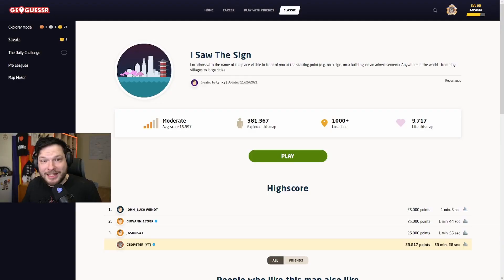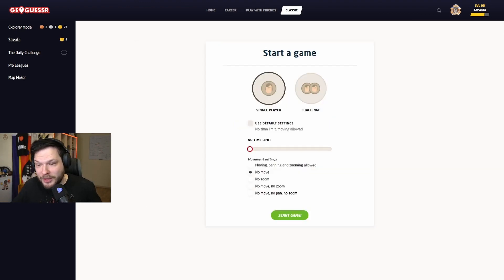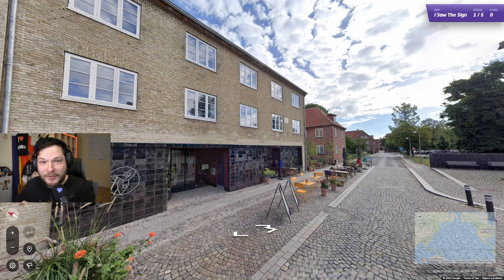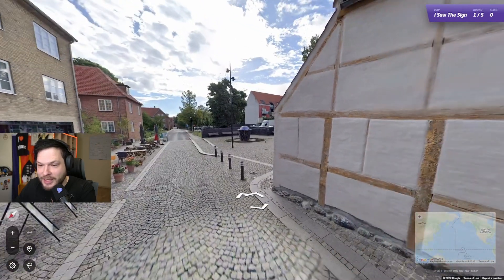In this GeoGuessr video, I will be trying to get a perfect score in a map called 'I Saw the Sun', and you can play along — the link will be in the description. This map contains locations with some place visible right where we start, so it should be possible to get a decent score, hopefully a perfect one. We will be playing with moving. Just make sure to play it before watching this video, so I don't spoil anything.